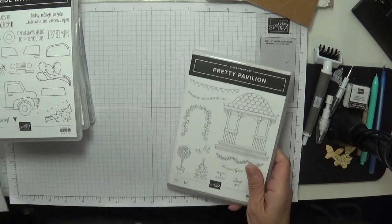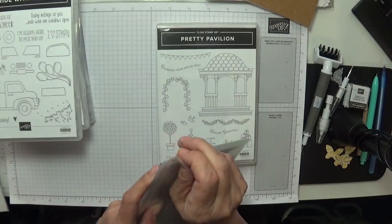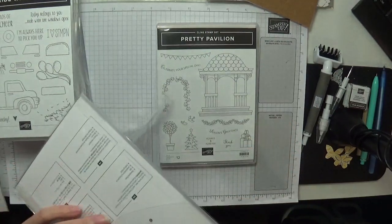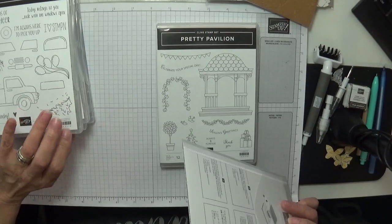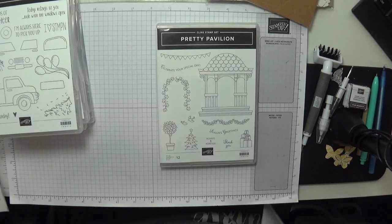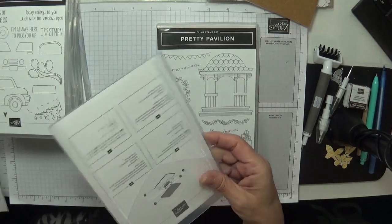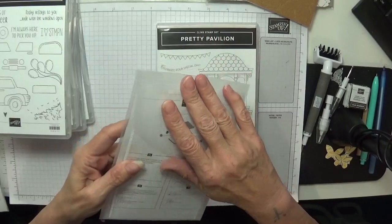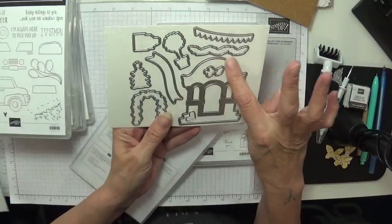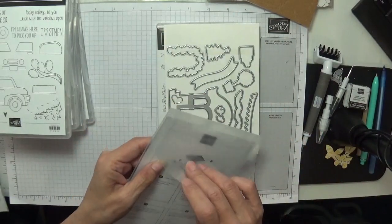This was my half-price item and it's the Pretty Pavilion — I got that half price. So how many stamp sets is that now? Two, four, six, seven, eight, nine, ten, eleven, twelve, thirteen, fourteen, fifteen, sixteen, seventeen, eighteen, nineteen — it's 19 new stamp sets I've just bought! Oh my goodness. That pretty pavilion isn't very big but I suppose it'll be lovely on a card.